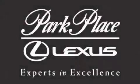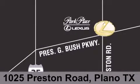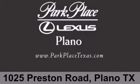Thank you for considering Park Place Lexus Plano for your next luxury vehicle. If you have any questions, please visit our website, give us a call, or stop by our dealership on Preston Road between George Bush Turnpike and Plano Parkway. See you next week.